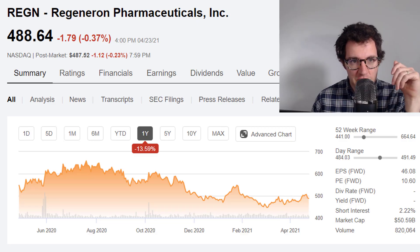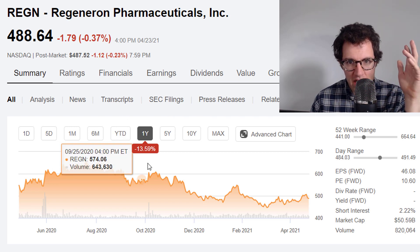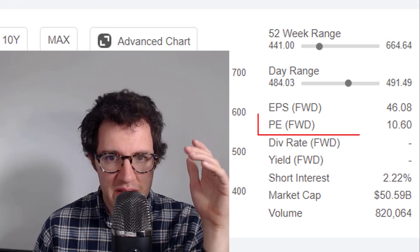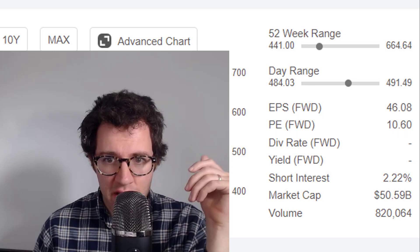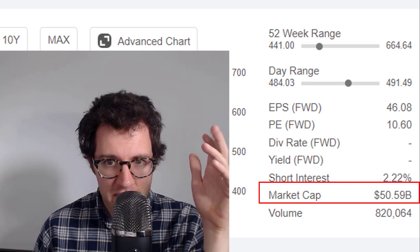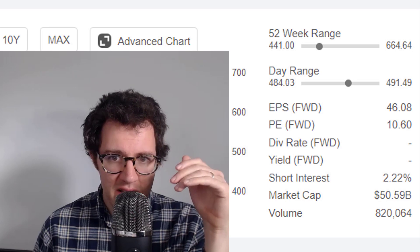Here's Regeneron's stock over the past year — it's down about 13.5%, currently trading at about 10.6 times next period's earnings, a very low and attractive valuation, being valued at close to $51 billion. There's not a whole lot of short interest, so not much hate on this stock.